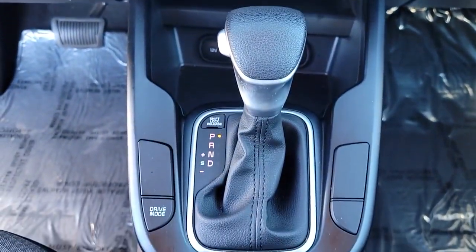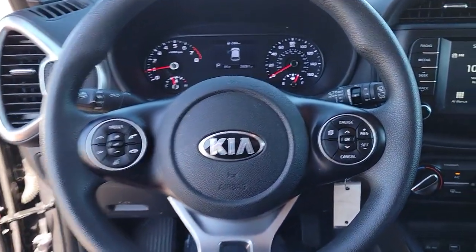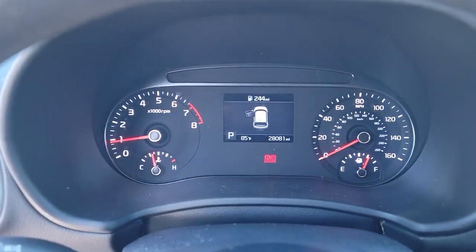You want to have fun but need to be practical. Don't compromise. Get the best of both worlds with a Soul. Our team will give you an outstanding test drive experience. Stop in today!